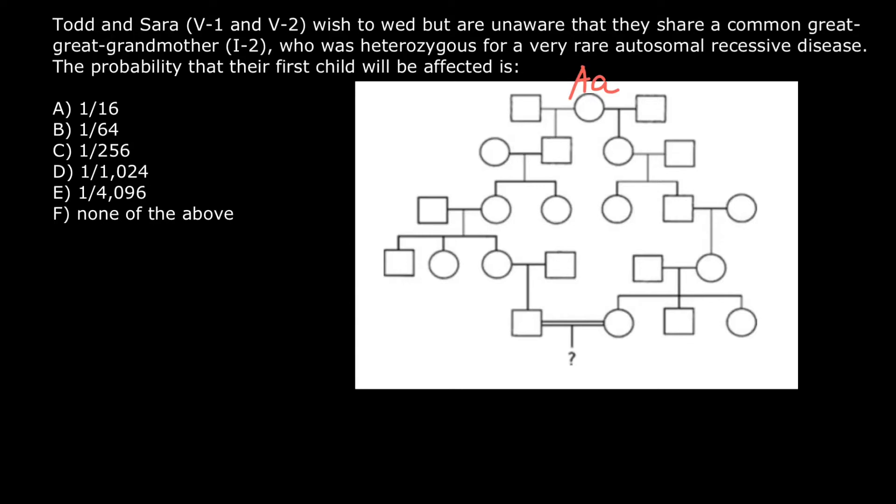Her phenotype is going to be normal, but she is going to be a carrier of this rare genetic disorder. Now I want to change color to show the other people who are unrelated to this great-great-grandmother — meaning they are not descendants. We assume they are all phenotypically and genotypically normal and have two normal dominant alleles, so the genotype is going to be capital A, capital A.